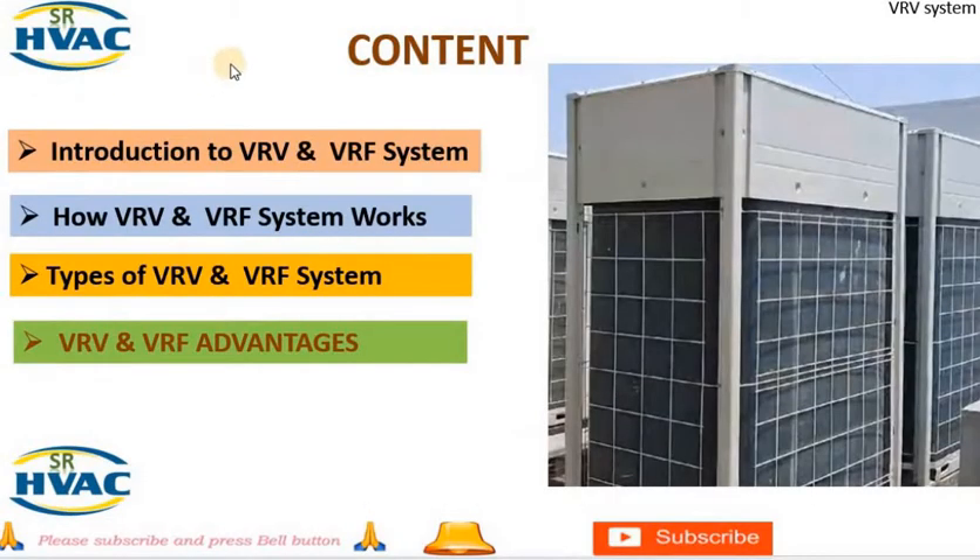Contents: 1. Introduction to VRV and VRF systems. 2. How VRV and VRF systems work. 3. Types of VRV and VRF systems. 4. VRV/VRF advantages. Let's start with number 1.